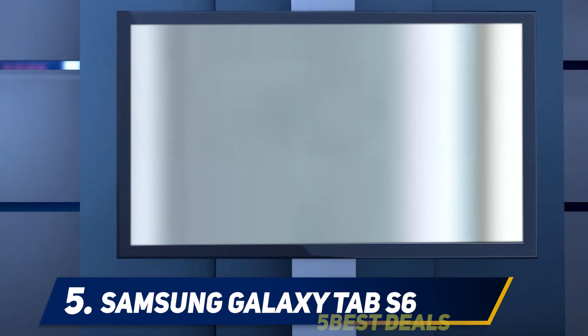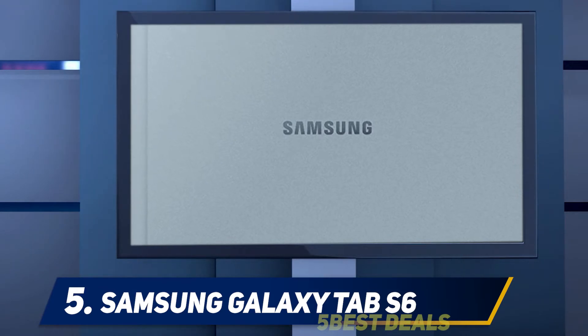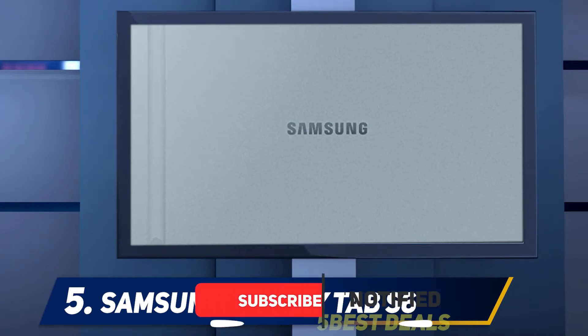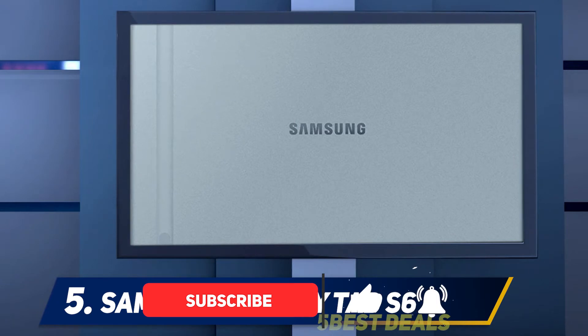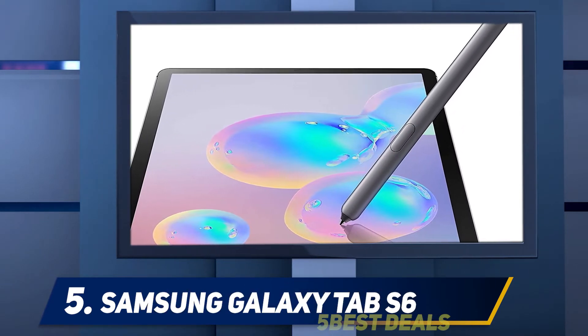It has a speedy Qualcomm Snapdragon 855 processor and flexible storage with 128GB or 256GB, which can both be expanded up to 1TB with a microSD card. Samsung's recent updates to its DeX mode even make the Tab S6 a more viable laptop substitute than earlier models.